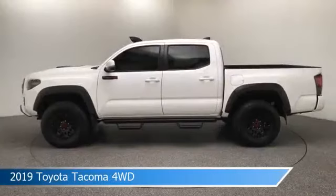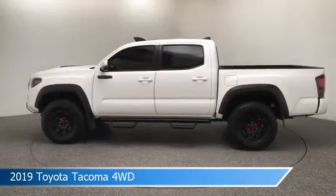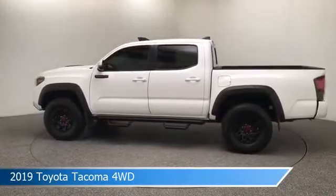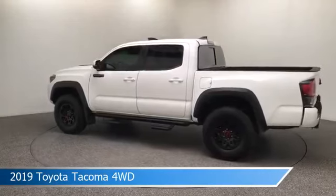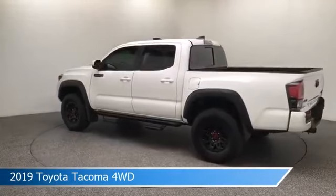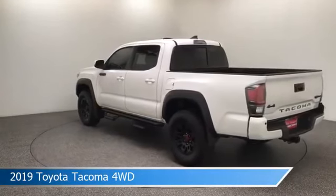Take a look at this 2019 Toyota Tacoma 4WD. Equipped with a 6-speed transmission in super white, this car comes with some great features including alloy wheels, homelink, anti-lock brakes, audio controls on steering wheel and more. Come in and check it out today.